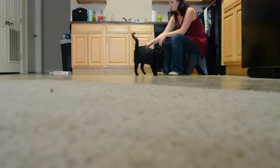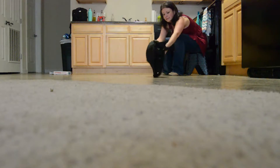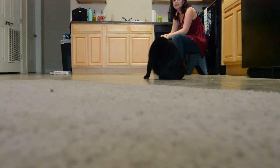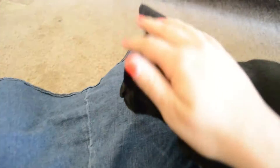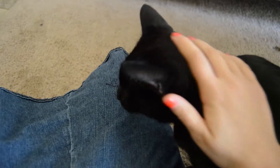Cats don't like being tricked, so they may not want to sit with you for a little while. Just trick them again — a little treat is enough to get them to sit in your lap. Just don't let them know it's not a trick.